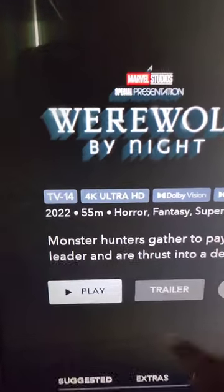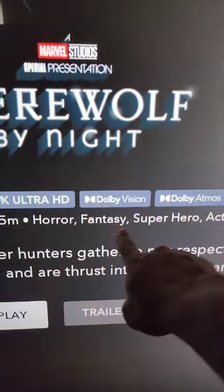When you're watching something like Werewolf by Night, you'll see 4K Ultra HD, Dolby Vision, Dolby Atmos — this thing is going to take advantage of that. The soundbar is large. Dolby Atmos is playing right there. That is deep sound, ladies and gentlemen.